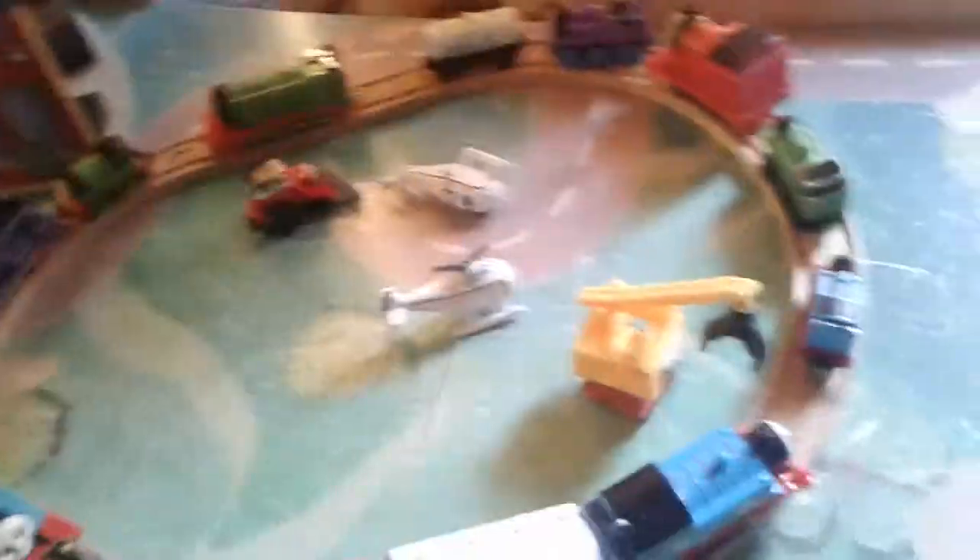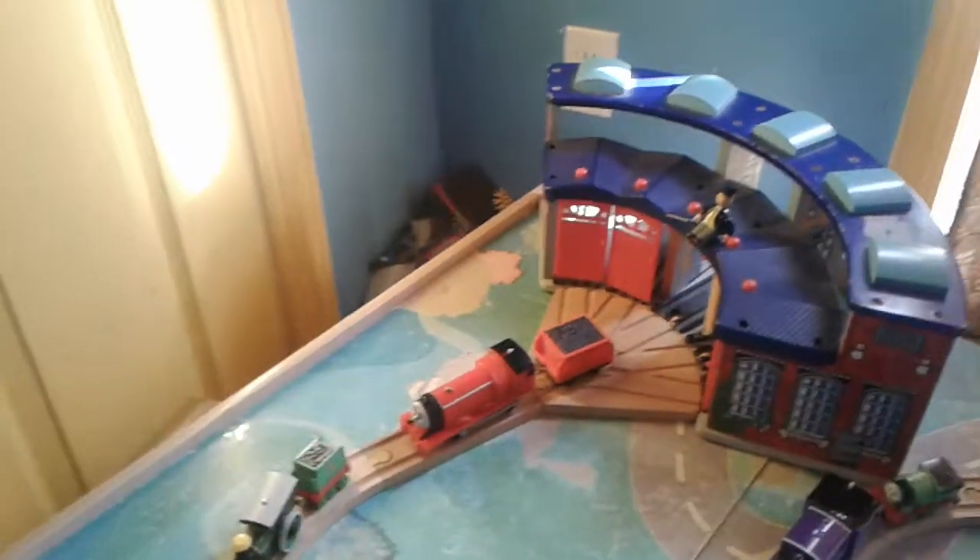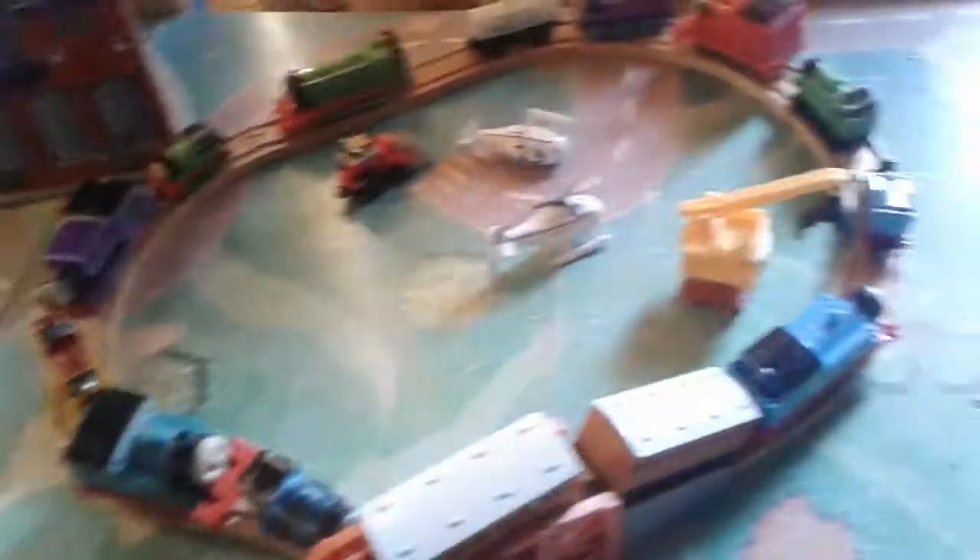You can find this at Toys R Us — the Thomas Train Table. There's Thomas and some Annie and Clarabelle. You can see Clarabelle's face.